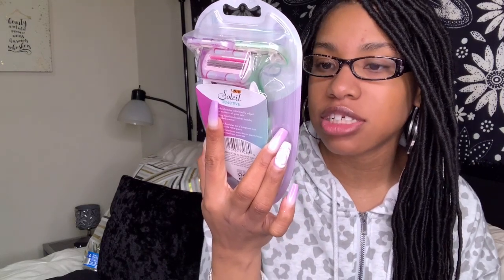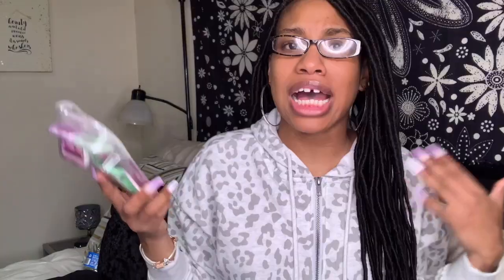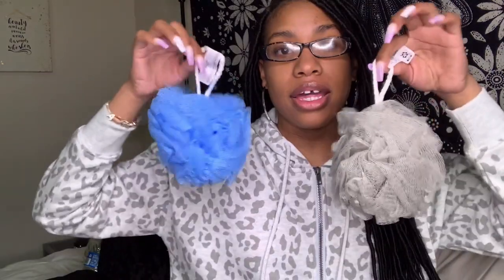I also picked up some new razors — the sensitive kind, comes with three of them. I just looked for some that weren't too pricey but also wouldn't be harmful to my skin. And last but not least, I got some loofahs, because you're supposed to change them out at least every four weeks. These are just two dollars, and they didn't have any cuter colors, but yeah, that works.